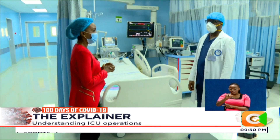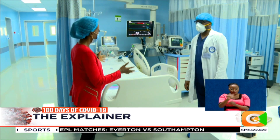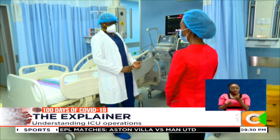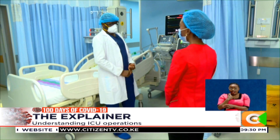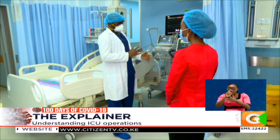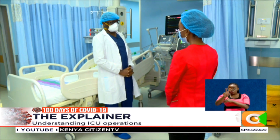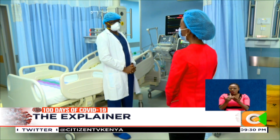Everyone who works in the ICU requires specialized training that takes anywhere between 5 to 10 years. For doctors, you must first be a trained specialist — either a physician or an anesthesiologist. This requires undergraduate training as a general practitioner, then a one-year internship, followed by a four-year training in anesthesiology or internal medicine. After that, there is an additional one to two years of training in critical care medicine, meaning training a critical care specialist takes 11 to 12 years in total.